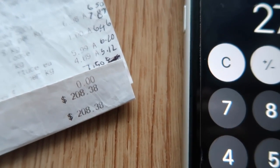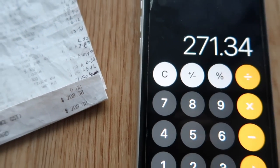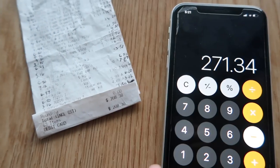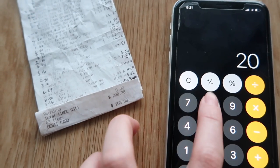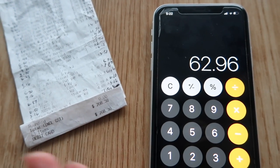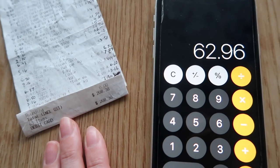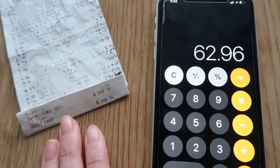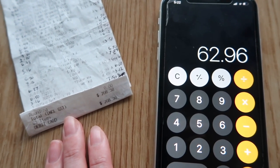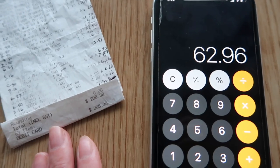Woolworths will shock you just as much — Woolies came in at $271.34. If we remove the Aldi total of $208.38, that is a saving of $62.96. This is almost a full tank of gas, or a lovely meal out at a restaurant for two. I was expecting Woolies to be more expensive, but not this expensive.